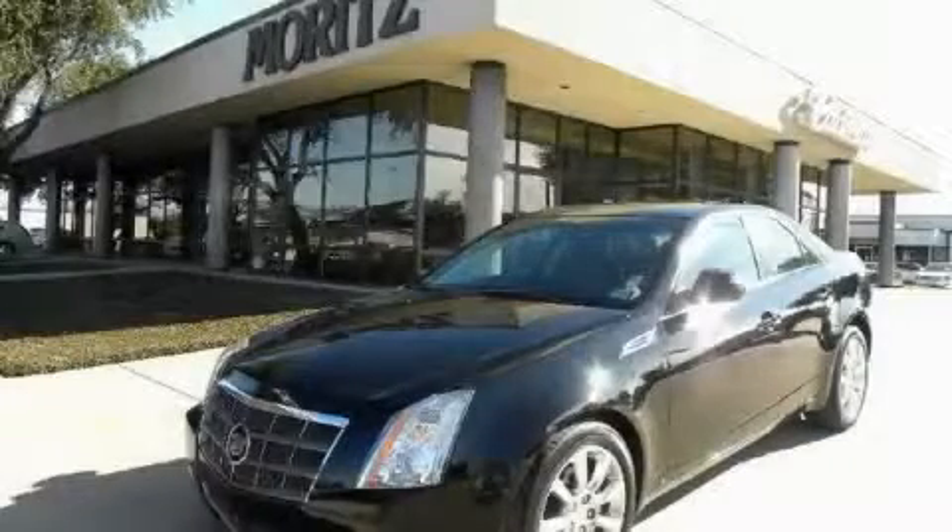This is a 2008 Cadillac CTS, a drive-in shape that provides endless luxury.